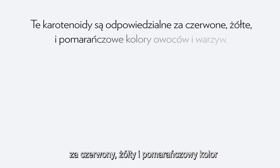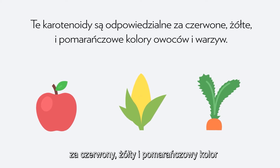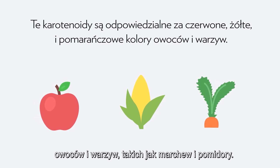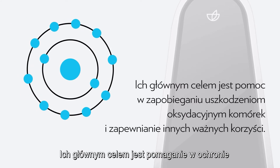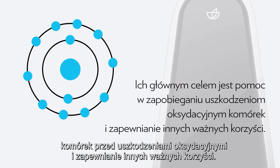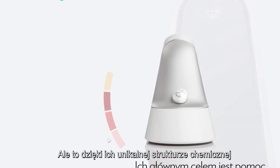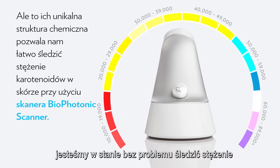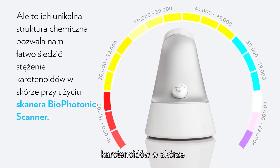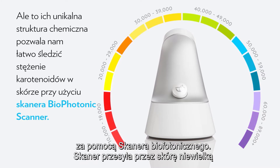Carotenoids are responsible for red, yellow, and orange colors in fruits and vegetables like carrots and tomatoes. Their main purpose is to help prevent oxidative damage to cells and provide other important benefits. But it's their unique chemical structure that allows us to easily track the concentration of carotenoids in the skin using the Biophotonic Scanner.